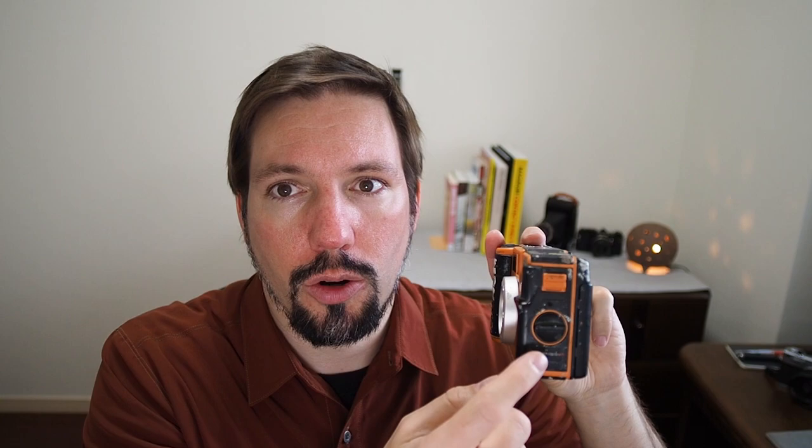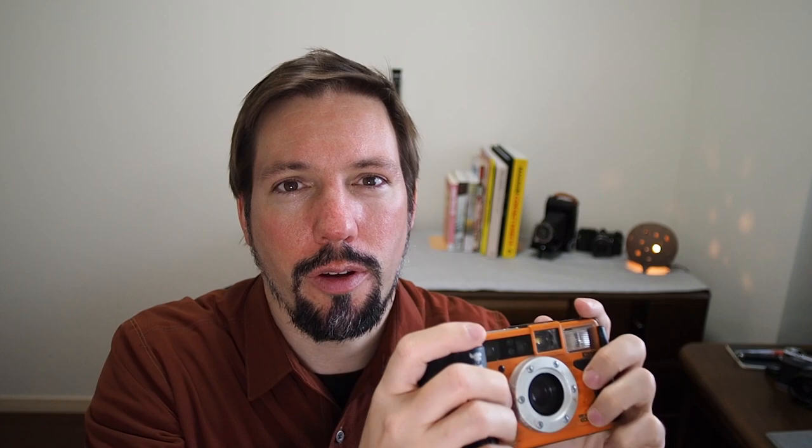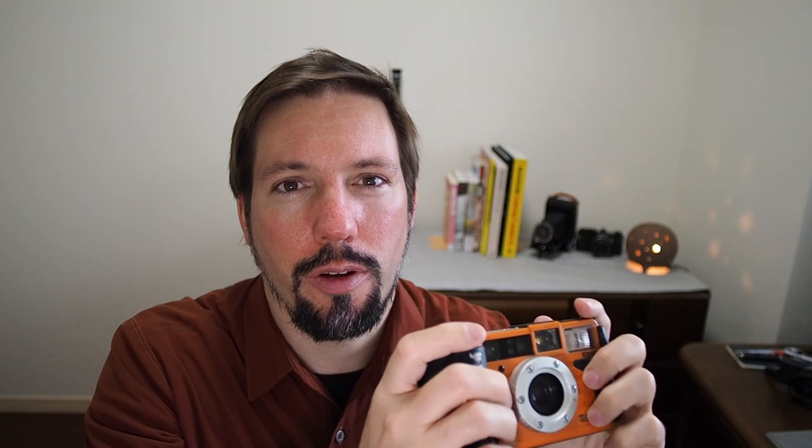All the buttons are super big. The dial to open the casing is very easy to handle as well, so everything is designed in a way that makes it easy to operate even if you're wearing gloves and don't have full control of your hands.